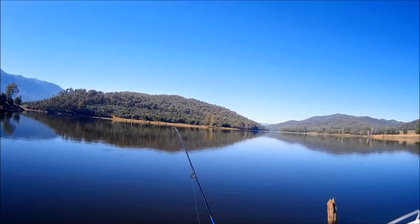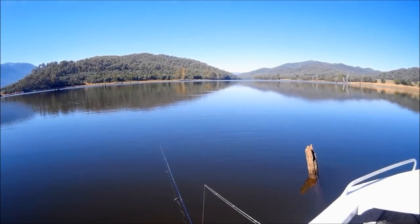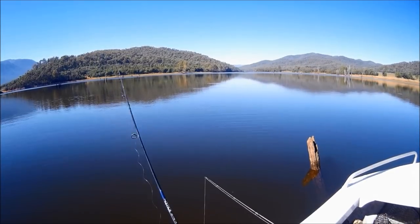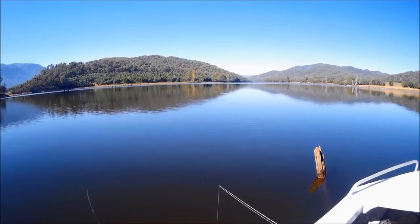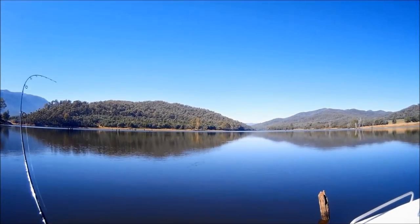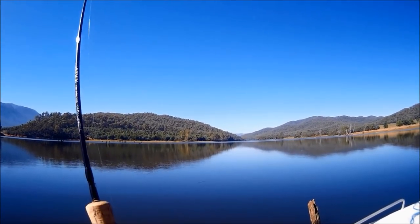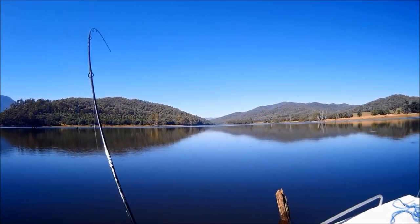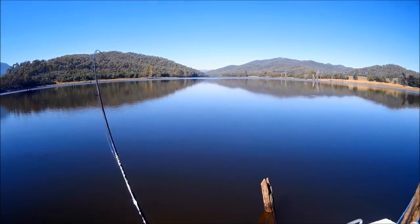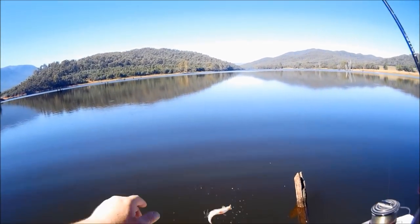One of these redfin, you reckon? He fell off. This one might have a bit more weight in it — it's hard to say. This one's gone in the esky I think. Yeah, he's an esky fish.